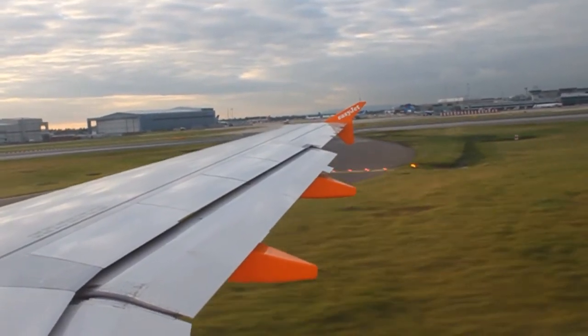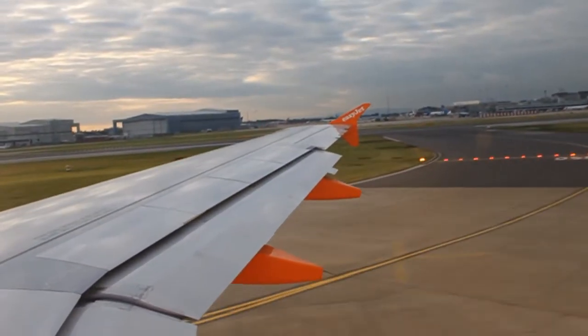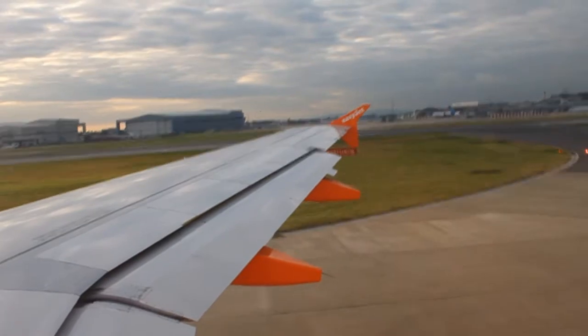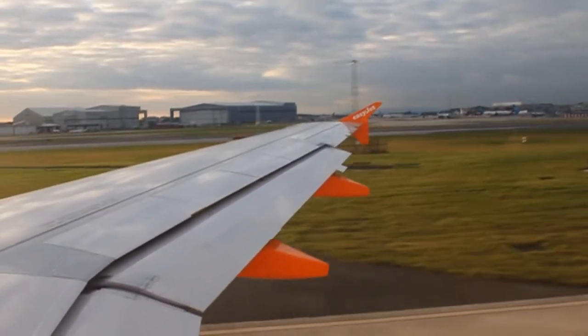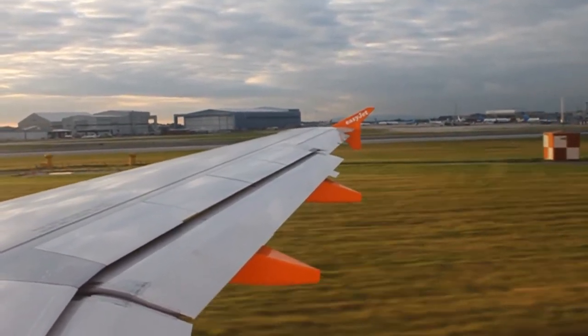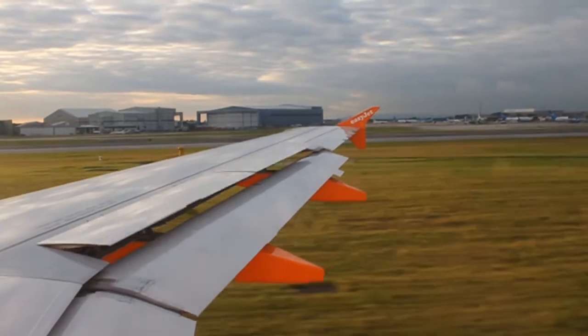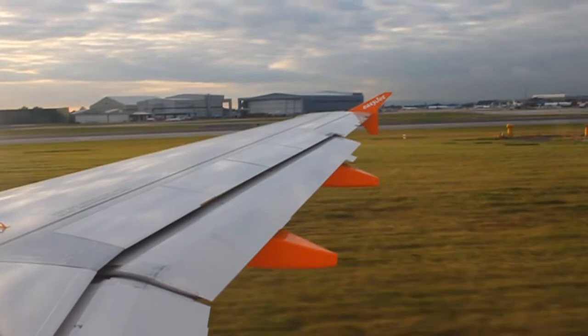Er zijn ook reddingsmiddelen voor kinderen. Uw veiligheidsgordel moet nu zijn vastgemaakt, uw klaptafel vergrendeld en uw armsteunen omlaag. Bij opstijgen en landen moet elektronische apparatuur uitgeschakeld zijn, maar tijdens de vlucht mag niet-zendende apparatuur gebruikt worden. Dank u voor uw aandacht en wij wensen u een plezierige vlucht met EasyJet.